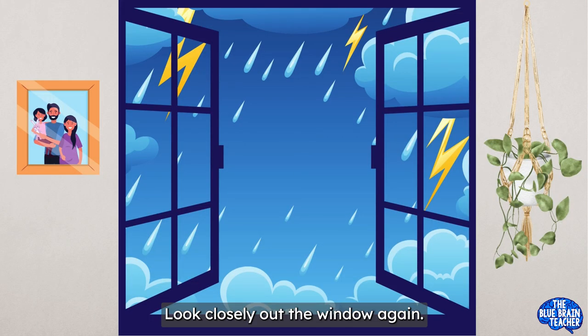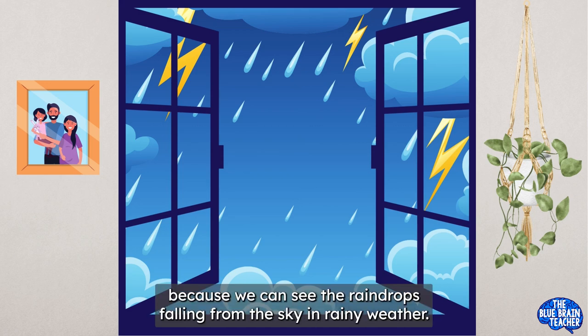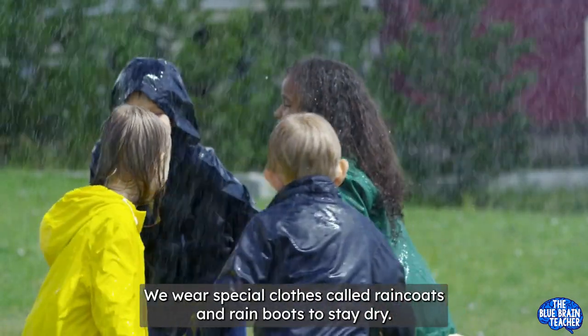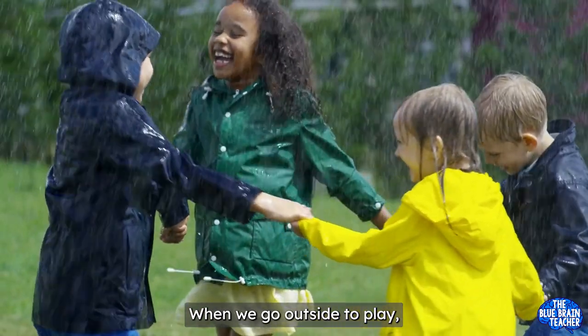Look closely out the window again. Do you see the raindrops falling down? That's rainy weather! We know it's raining because we can see the raindrops falling from the sky. In rainy weather, we wear special clothes called raincoats and rainboots to stay dry when we go outside to play.